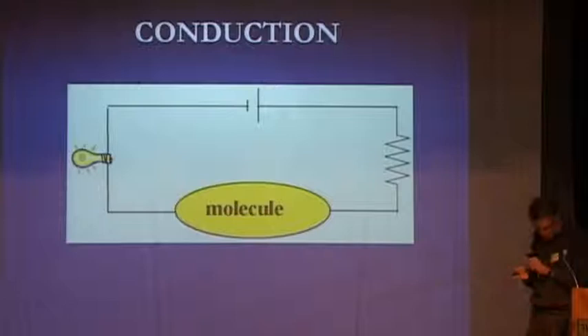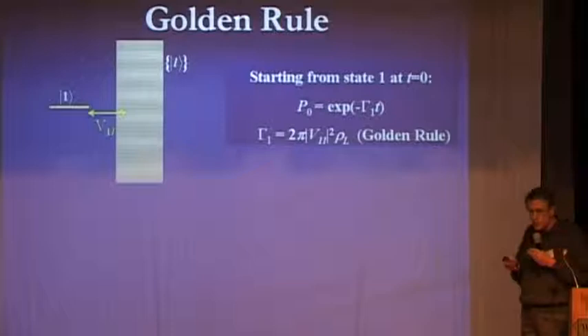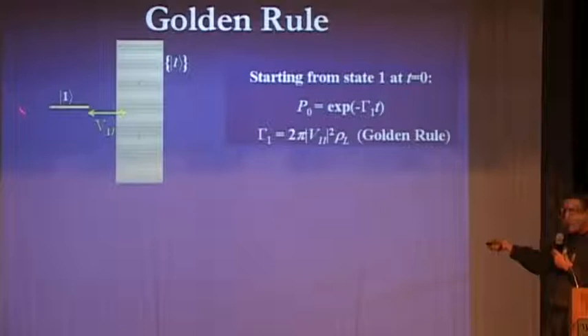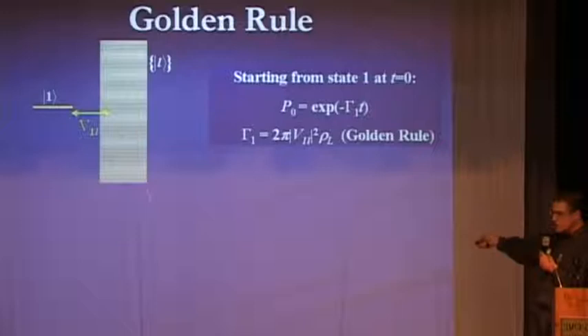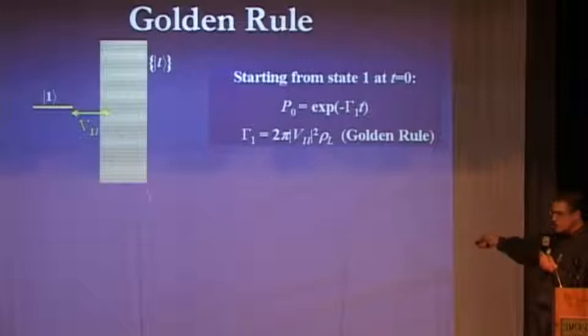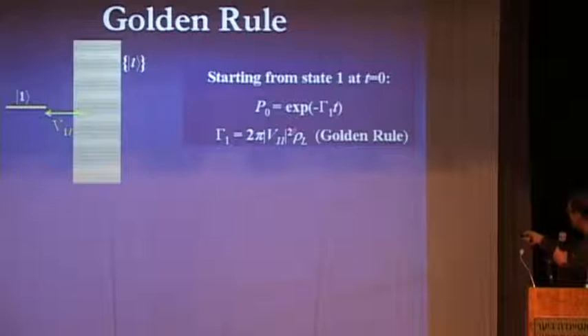So this is about electron transfer — a sort of introduction to molecular conduction. Now we are back to conduction. In molecular conduction, we do not really need to involve the nuclei. This is the prototype electronic relaxation process: if an electron starts in a molecular state, and these are states of the metal near the molecule, the electron can go to the continuum of electronic states of the metal, and the rate is given by Fermi's golden rule — the square of the coupling between the molecule and the metal times the density of states.